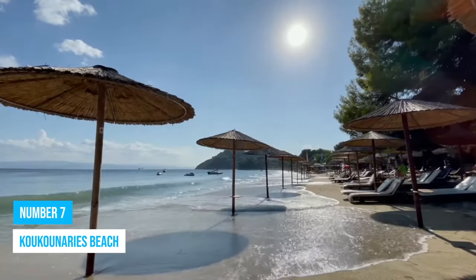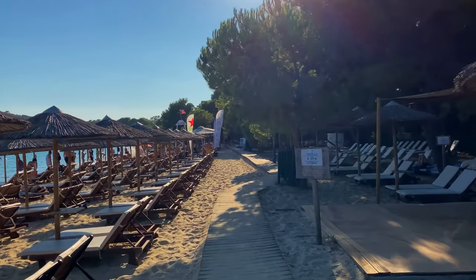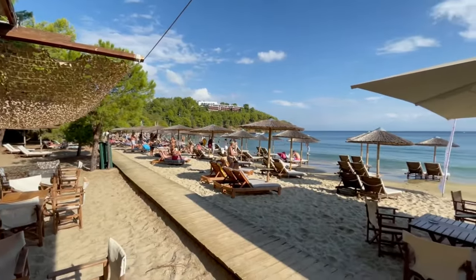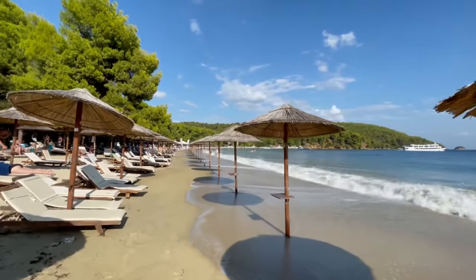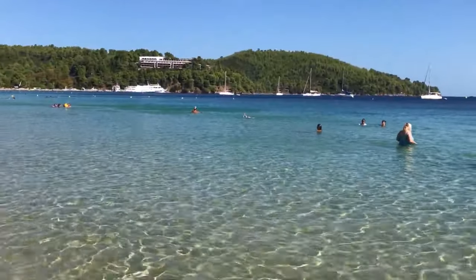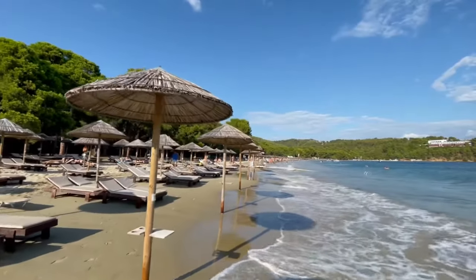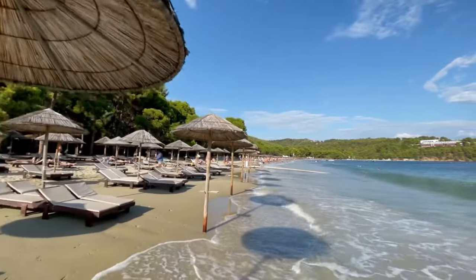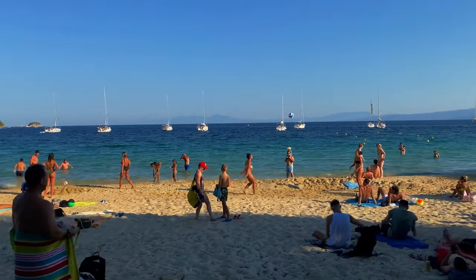Number 7: Cucunarias Beach. Get ready for a thrilling adventure at Cucunarias Beach, one of the most beautiful sandy beaches in the country. This place has something for everyone, whether you're a sunbather, a water sports enthusiast, or someone who admires natural beauty. The beach is known for its never-ending golden sands and shallow waters, making it a perfect spot for families and leisurely swimmers.